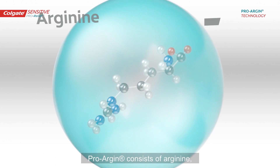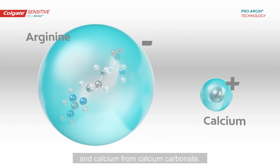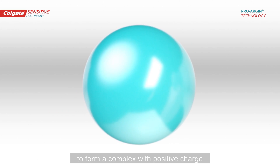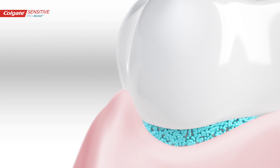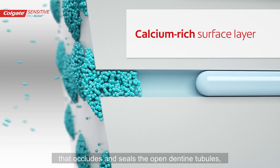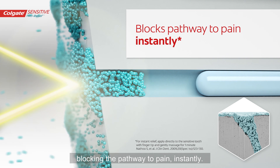ProArgin consists of arginine, an amino acid naturally found in saliva, and calcium from calcium carbonate. At physiological pH, they interact to form a complex with a positive charge that binds to the negatively charged dentine surface like a magnet. The result is a calcium-rich layer on the cervical region of the tooth that occludes and seals the open dentine tubules, blocking the pathway to pain instantly.